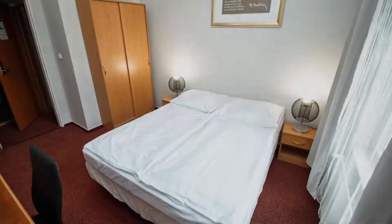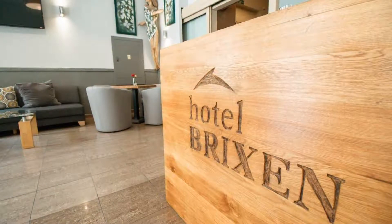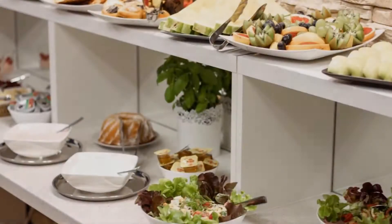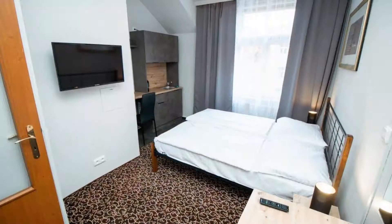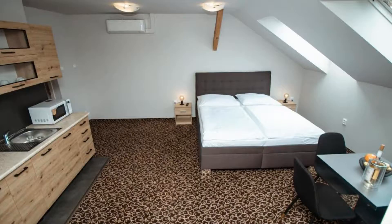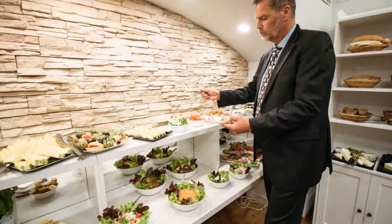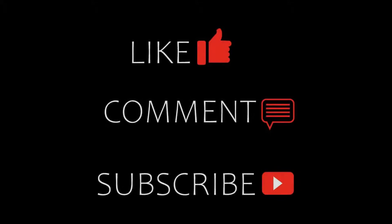If you are facing any kind of problem booking a room in this hotel, you can tell us by commenting and we will help you. If you are new to this channel or have not subscribed yet, please subscribe and press the bell icon so you don't miss any upcoming hotel videos.